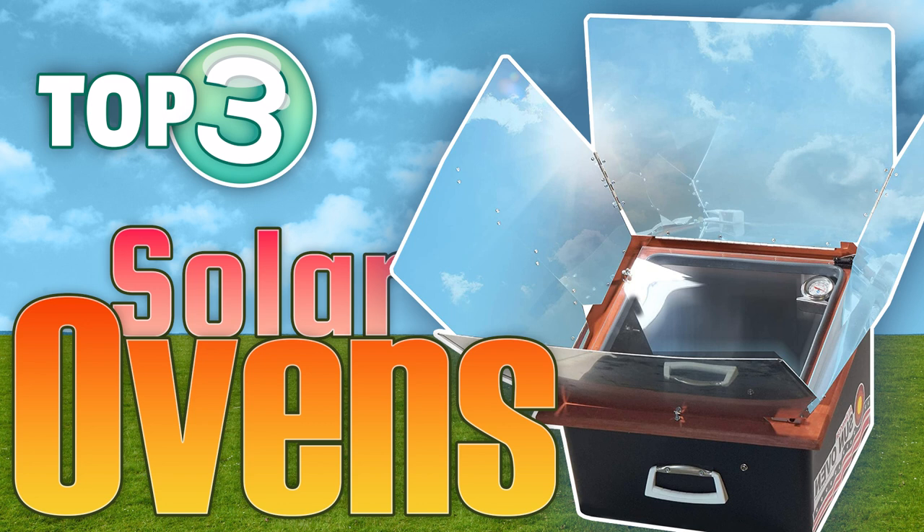Harness the power of the sun while cooking with our top three solar oven picks of 2022.